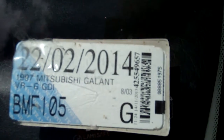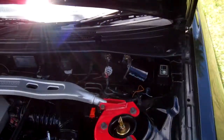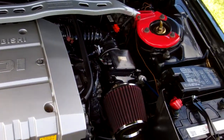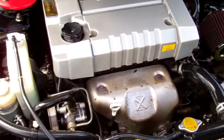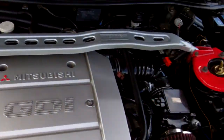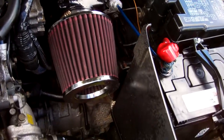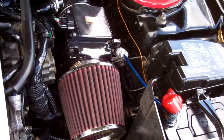Registered through to the second month of 2014. Here we have your two litre engine — Mitsubishi GDI. You can see there we've got the Mitsubishi factory strut brace, and we also have a pod filter on this car as well.